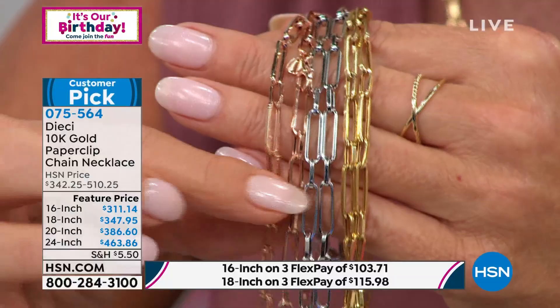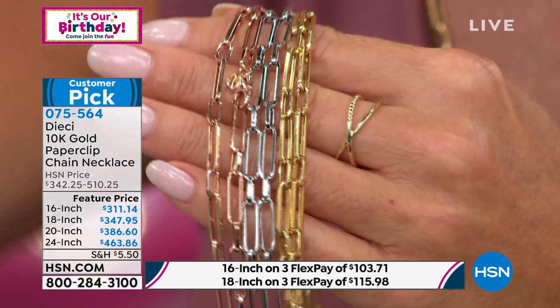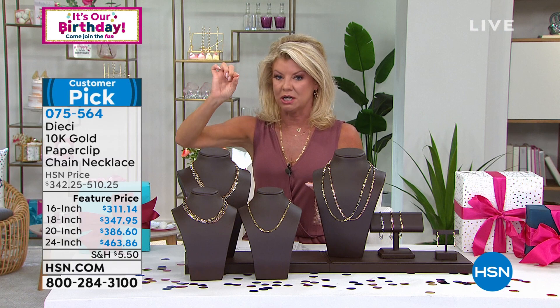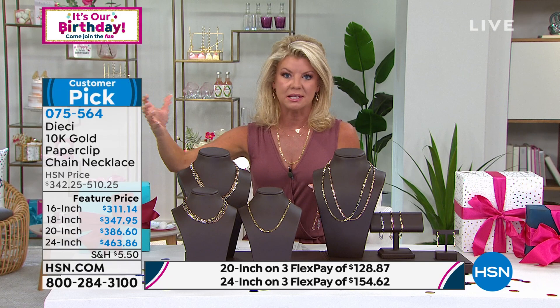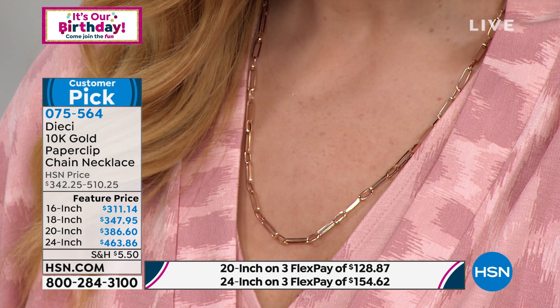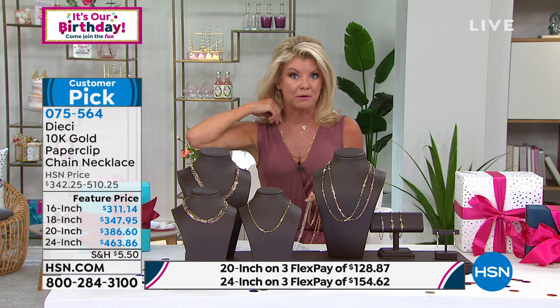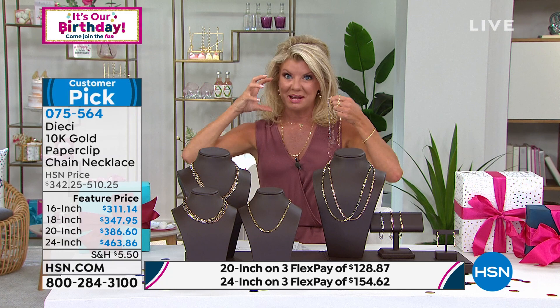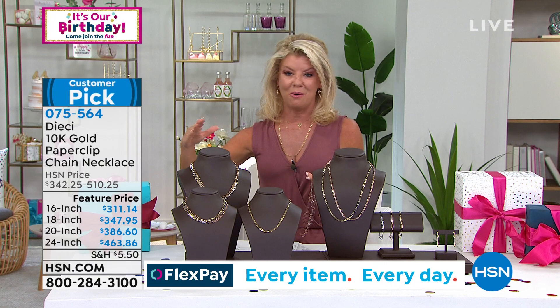I've been wearing the 24 inch and the links are wide enough that this is clearly a status link in gold. You could even add a little pendant to it since the links are open and wide enough and sturdy enough. With flex pay it's an investment piece, no doubt. Do the comparison shopping online — look at your favorite jewelry stores, check the different paperclips and sizes they have. This statement piece, bold Italian-made gold, would be thousands and thousands of dollars elsewhere.